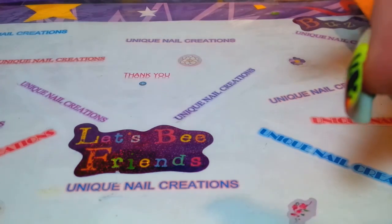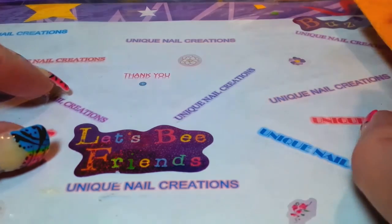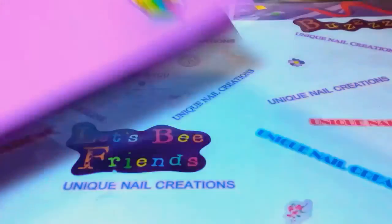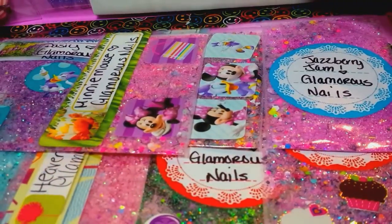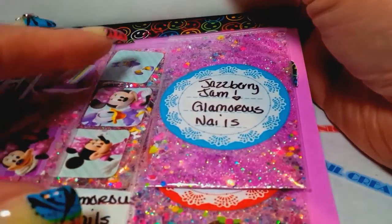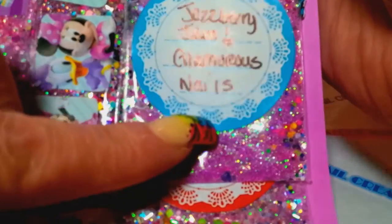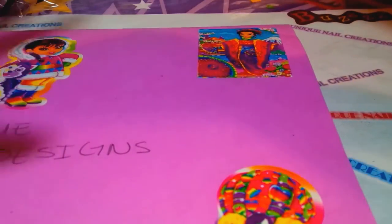Hi everybody, Cheryl here. I'm going to be doing a video — I did a personal swap with Latara, she sent me the package here which I just opened. Her YouTube name is Glamorous Nails — sorry, my mind just went blank. Go subscribe to her if you haven't yet; she is a sweetie and I love her mixes.